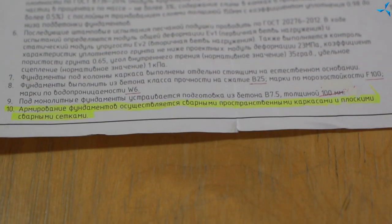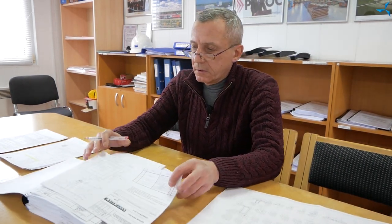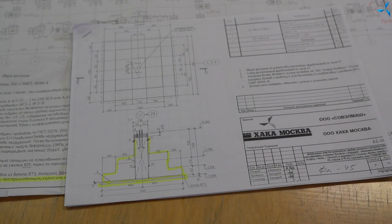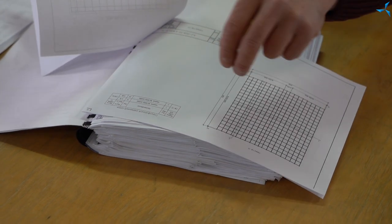The reinforcement of the foundations is carried out using welding space frames and flat welded mesh. This mesh is here — we are now showing a separately standing foundation. It is made of grade B7.5 concrete mattress and a B25 foundation body itself. At the bottom we have horizontal mesh and a vertically positioned cage made of mesh too. Here are the drawings of this mesh: this is vertical mesh, this is horizontal mesh.